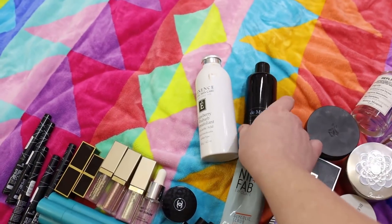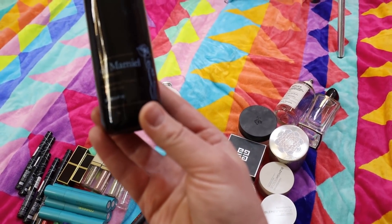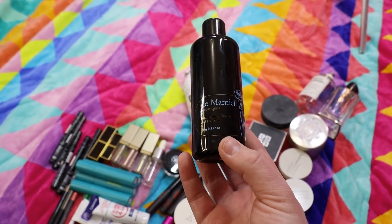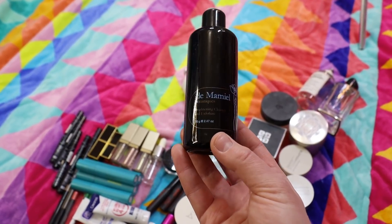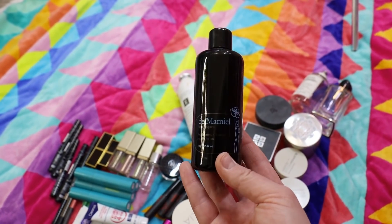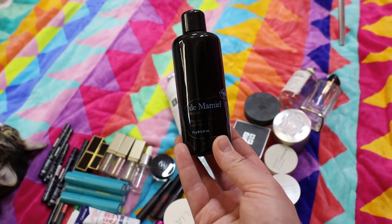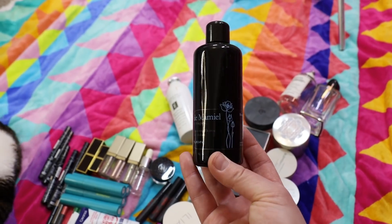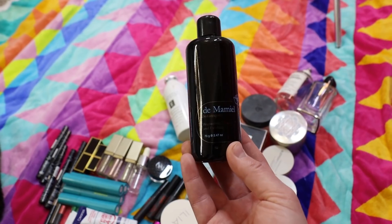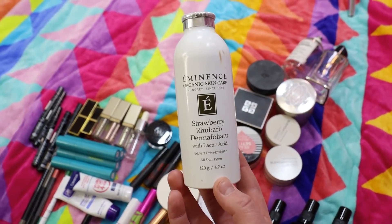I really liked this one — the de Mamiel Botanics Brightening Cleanse and Exfoliate. It's a smaller bottle, similar concept to the May Lindstrom Clean Dirt but without the strong cayenne pepper, and it smells a little like vanilla and a little like herbal. I really enjoyed it. De Mamiel is some really expensive stuff, as is May Lindstrom, but I may end up repurchasing this at some point once I use up more exfoliators I already have.